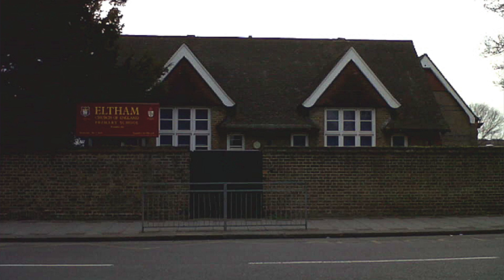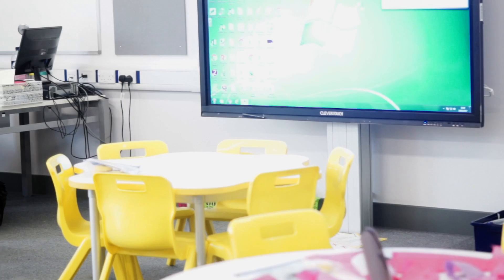We've got the new building because principally the Victorian building that we were in was too small. In the old building we were in 35 square metre classrooms — they were too small. In this building we've got 62 square metre classrooms; they are bigger, and they each have their own sinks.